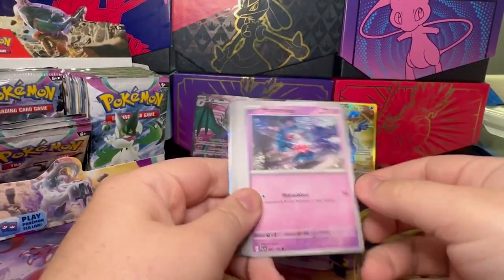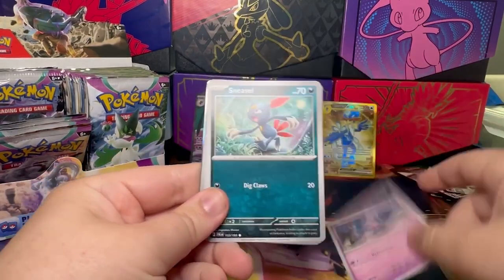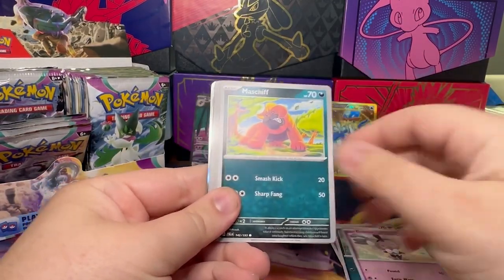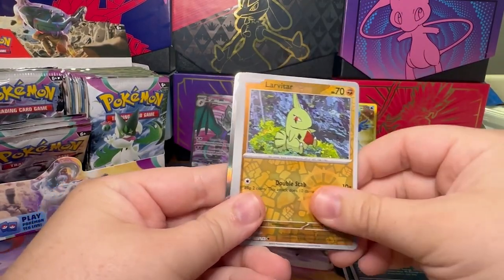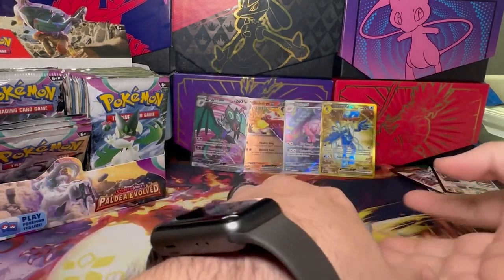All right, so we get Darkness, Misdreavus, Sneasel, Guthrie, Maschiff, Oranguru, Gible, Electrode, Girafarig, Larvitar, Quaxly, and a Granbull.